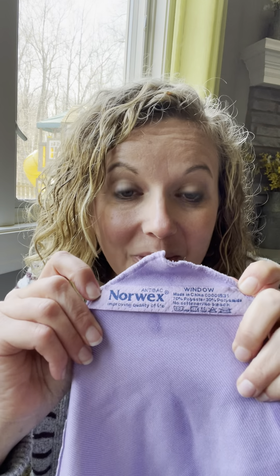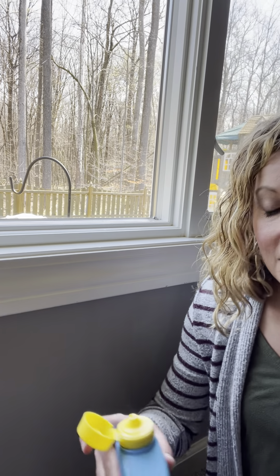When you pair it with our second favorite product, the Windowcloth — it says 'window' right on it — this is a dynamic duo. Your Windowcloth is for anything that you want streak-free and shiny. So let me show you real quickly how I wash a window.